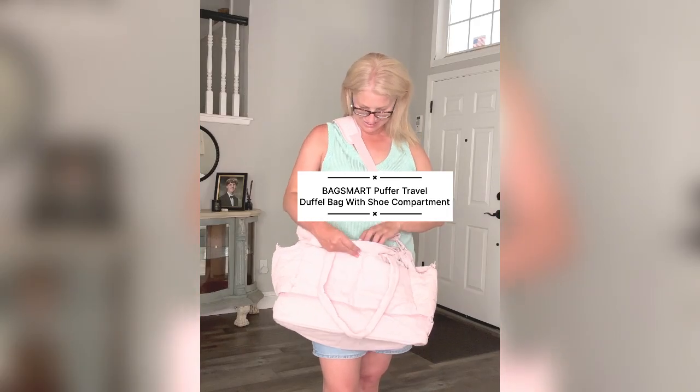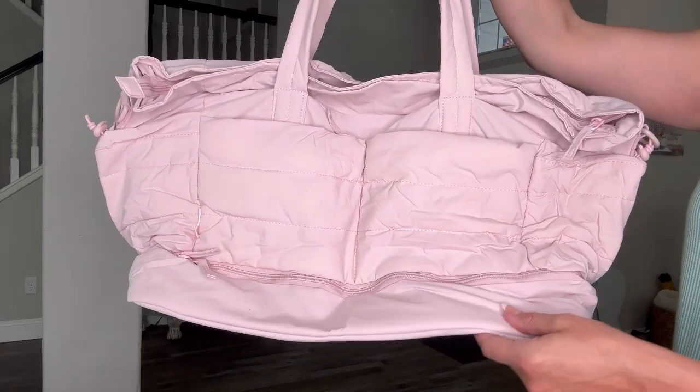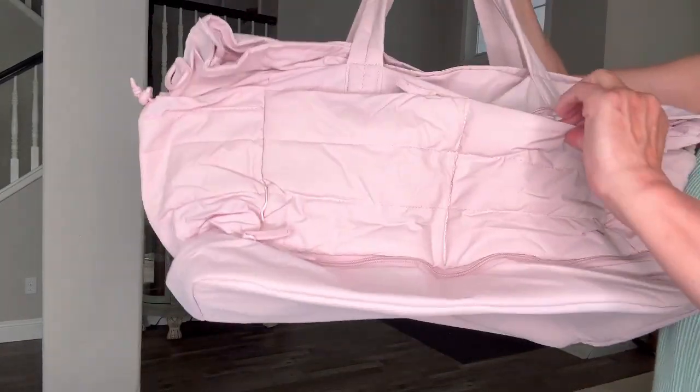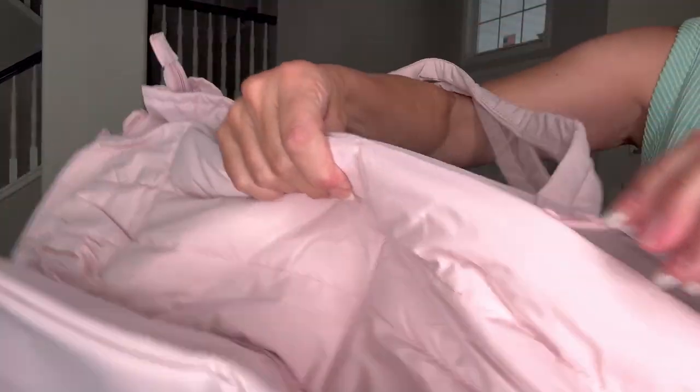Today I'm sharing this Puffer Travel Bag I was sent for a review by the company BagSmart. I really love this company — they make good quality products and I'm loving the material of this bag.